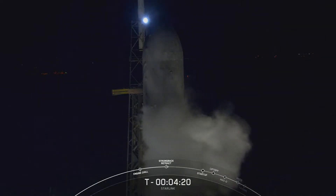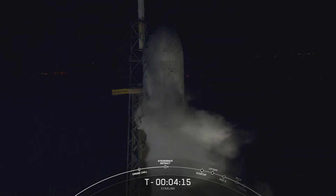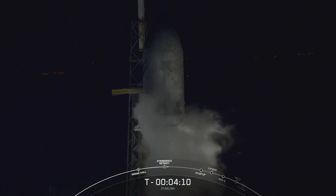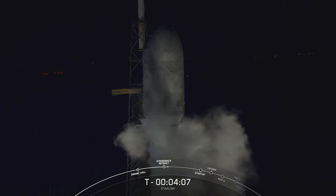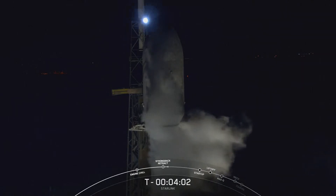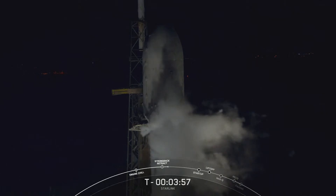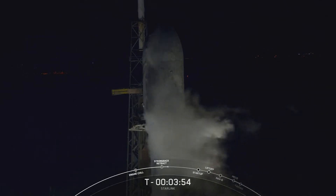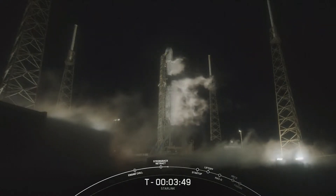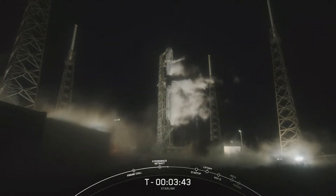You can see those clamp arms opening up. And after they open up fully, you'll see the strong back recline away from the rocket. And once F9 takes off from the pad, it'll pull away from the rocket even more. The strong back, also referred to as the TE or transport erector, is that large structure next to Falcon 9, used to route electrical connections and propellants to the vehicle.